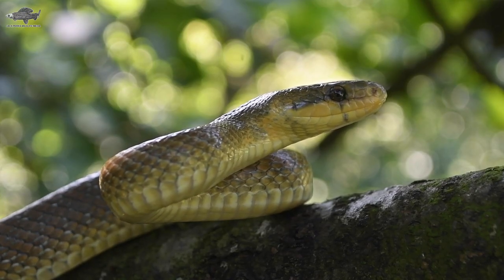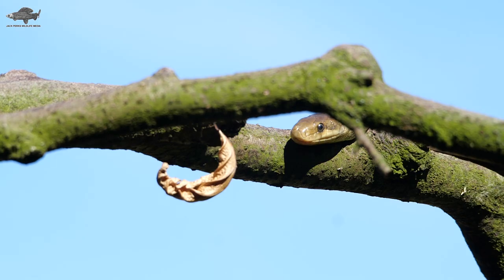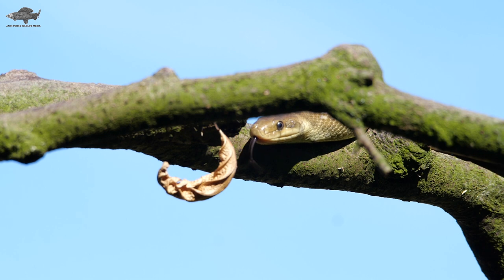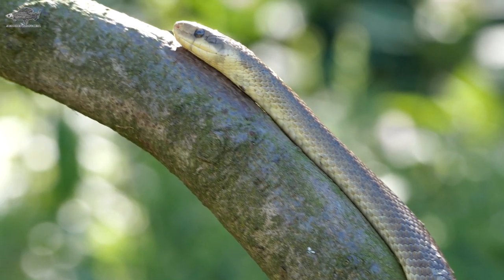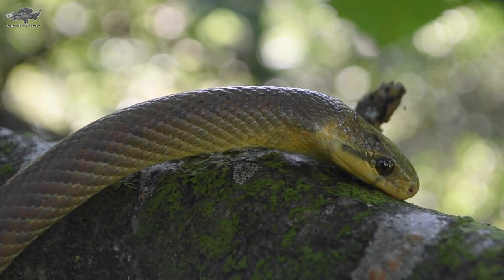Starting off with the Aesculapian snake. It's the only established non-native snake in Britain. The Aesculapian is found across much of Western Europe and now Britain, with two established populations — one in Snowdonia near the Welsh Mountain Zoo and the other in central London next to London Zoo. How they got there is a mystery.